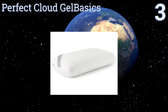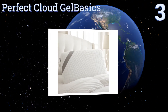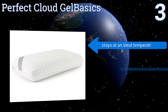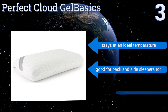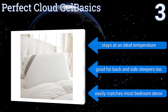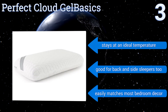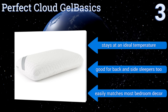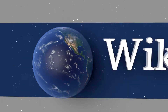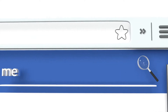Nearing the top of our list at number three, the Perfect Cloud Gel Basics is equipped with a quilted, removable, and stretch-knit cover that makes it easy to keep your bedding clean and fresh at all times. Its mix of viscoelastic foam and cooling gel will resist excess strain while providing all-night head support. It stays at an ideal temperature, is good for back and side sleepers, and easily matches most bedroom decor.